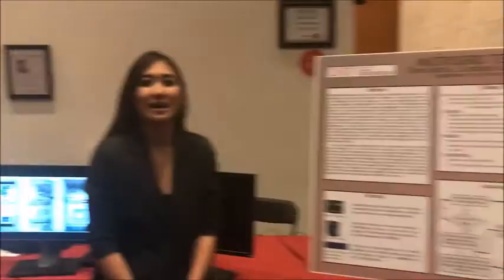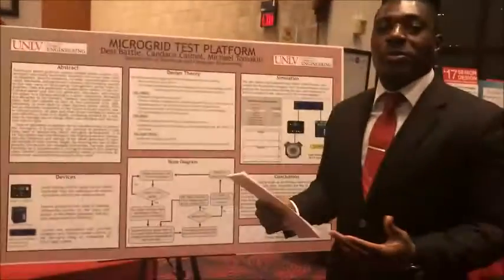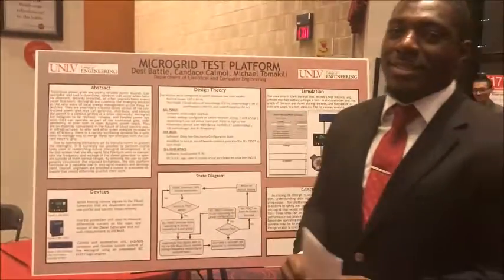I'm Michael Tomachilli. I'm Candace Caimel. I'm Desi Bao. And we are the microgrid test platform senior design team.